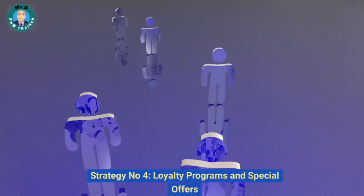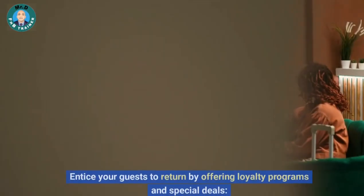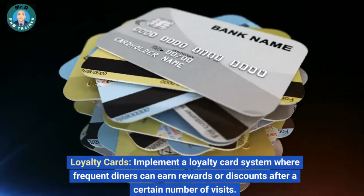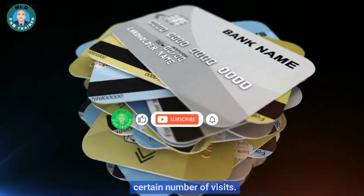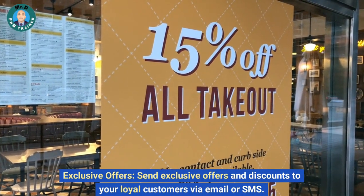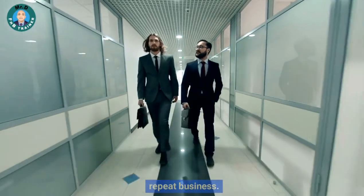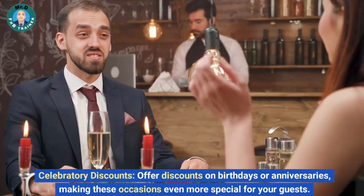Strategy number four: loyalty programs and special offers. Entice your guests to return by offering loyalty programs and special deals. Implement a loyalty card system where frequent diners can earn rewards or discounts after a certain number of visits. Send exclusive offers and discounts to your loyal customers via email or SMS — this makes them feel valued and encourages repeat business. Offer discounts on birthdays or anniversaries, making these occasions even more special for your guests.